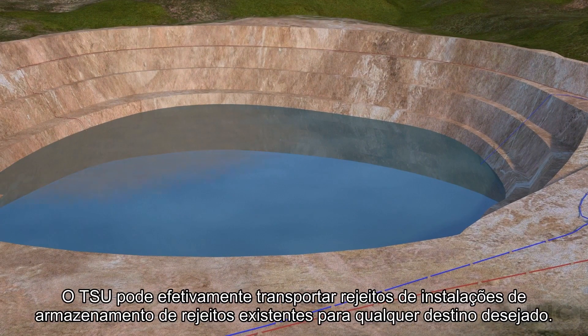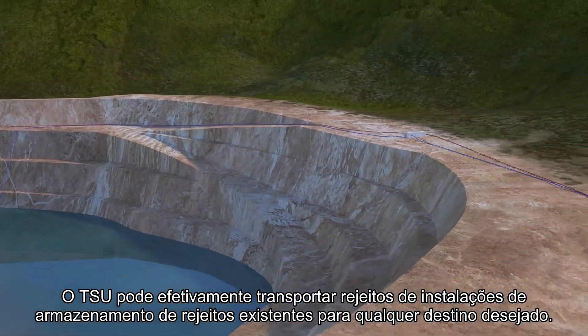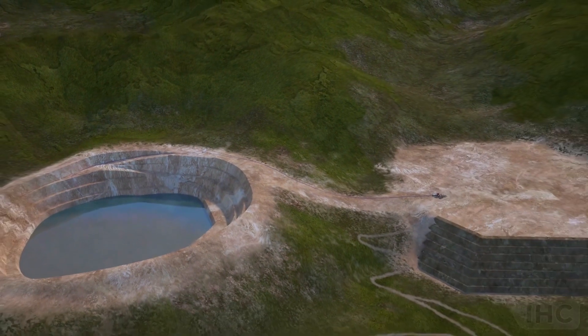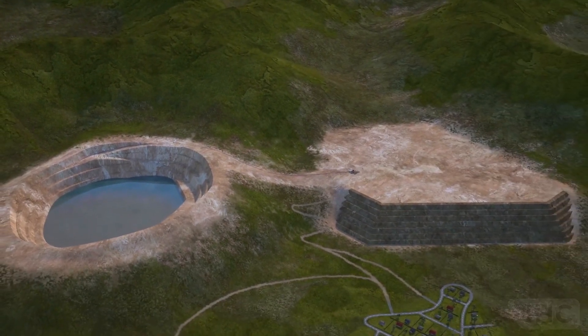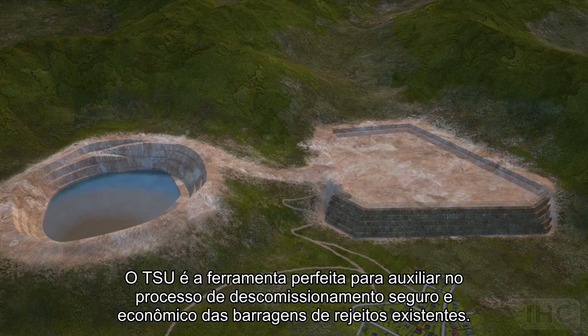The TSU can effectively transport tailings from existing tailing storage facilities to any desired destination. The TSU is the perfect tool to aid in the process of safe and cost-effective decommissioning of existing tailing storage facilities.